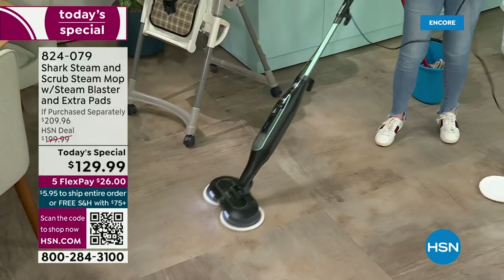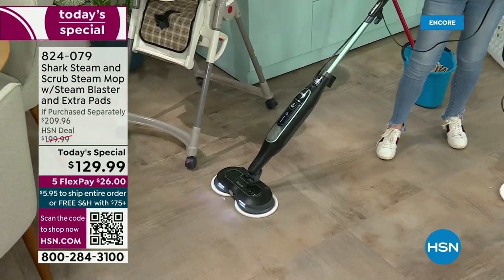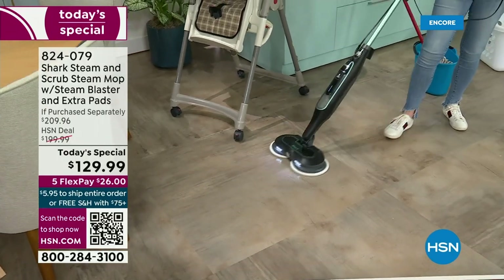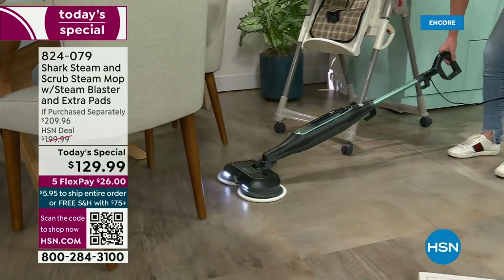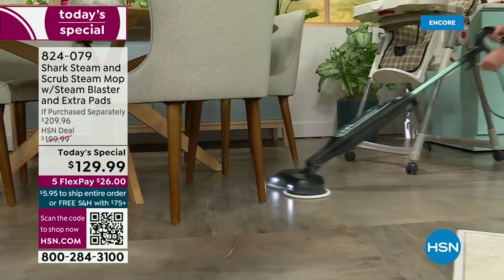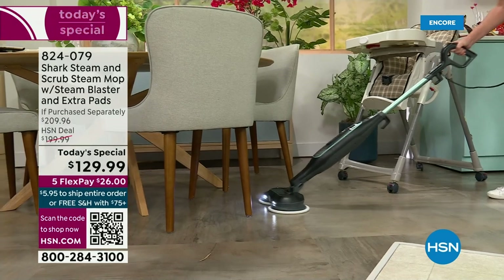This is the Steam and Scrub — this is the one that everybody loves. What we added was the steam blast and the LED lights. We took something that you loved and made it better. That's what Shark does. Now — low profile. I'm able to go underneath the chairs like this.